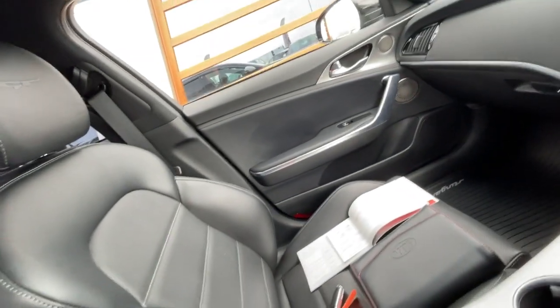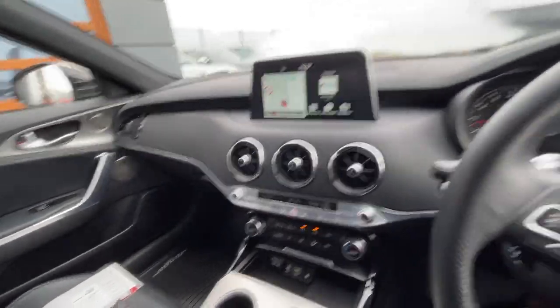Great condition all the way around the vehicle, as you can see. No rips, no scuffs in the actual interior — great condition.